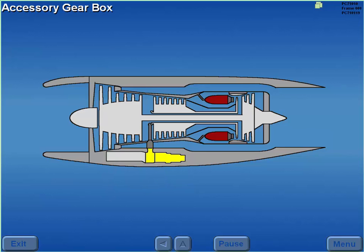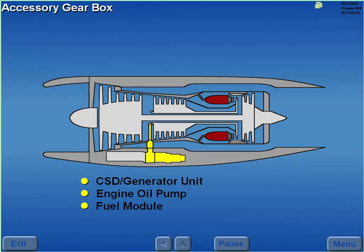An accessory gearbox, which is mechanically driven by the N2 compressor, drives the CSD generator unit, engine oil pump, fuel module, and a hydraulic pump on the number one and number two engines.